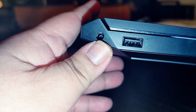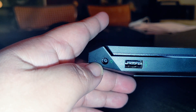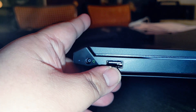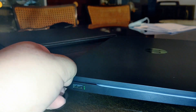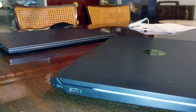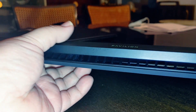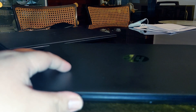On the left side we have the charging port and the LED indicator, and another USB 3.0. That's about it. In my opinion it has enough ports for a student. If you want more, you can add a dongle. On the back there's just a big vent for exhaust.